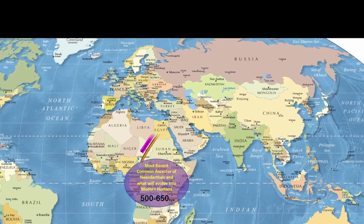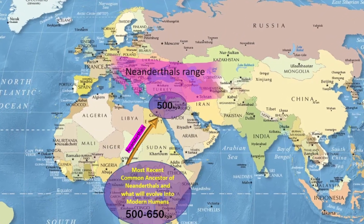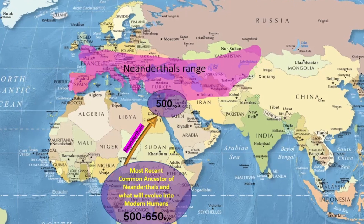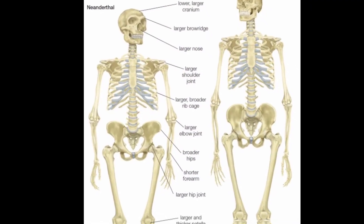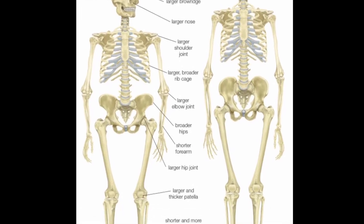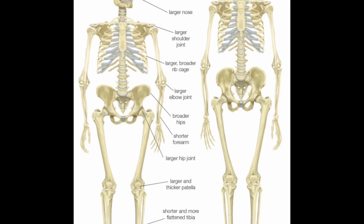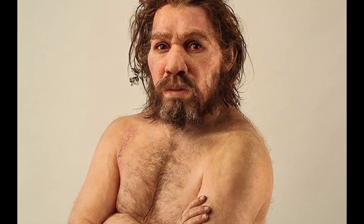Homo neanderthalensis migrated from Africa to Europe and Asia around 500,000 years ago, evolving separately from modern humans who remained in Africa until 70,000 years ago. Neanderthals developed unique adaptations to thrive in the colder European and Asian climates, such as shorter limbs and torsos for heat conservation and wide noses to warm and humidify inhaled air.